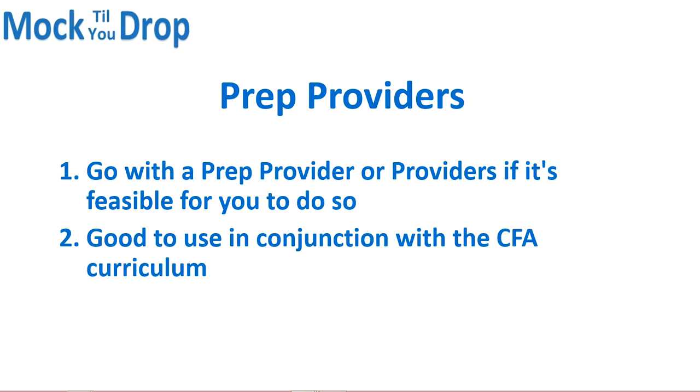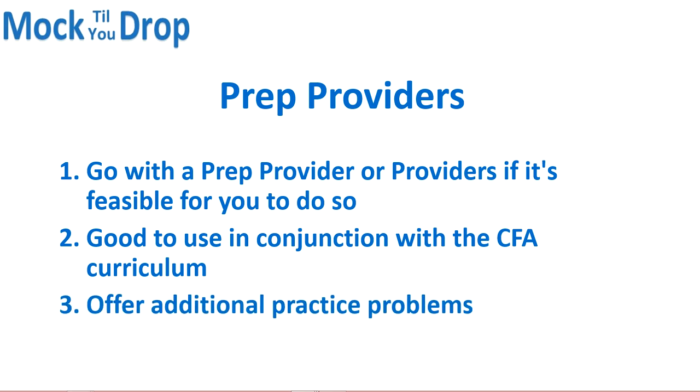Prep providers may even help your understanding of a particular concept better than the CFA materials, whether through study notes, videos, or practice problems. And when it comes to going through all this material, you really want an efficient way to do it, which is why prep providers can help. Not to mention, it's good to get a variety of practice problems from different sources, and prep providers are a good way to get that.